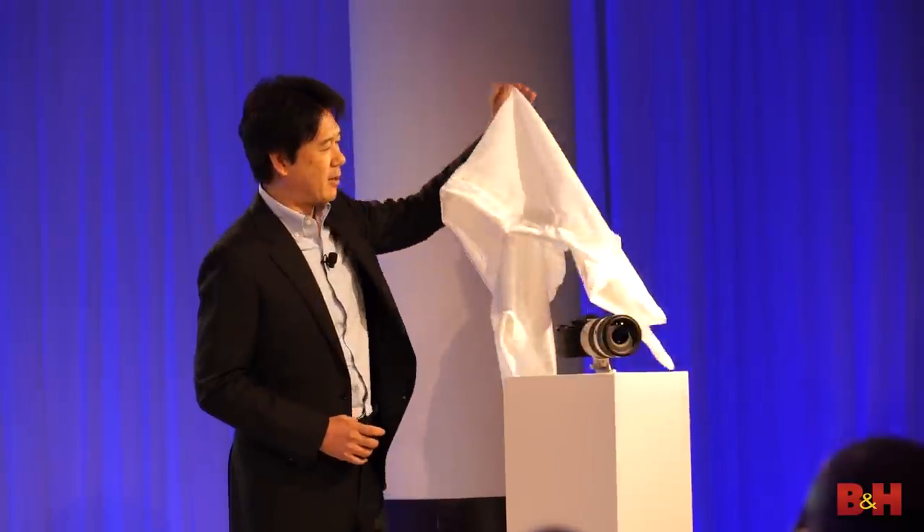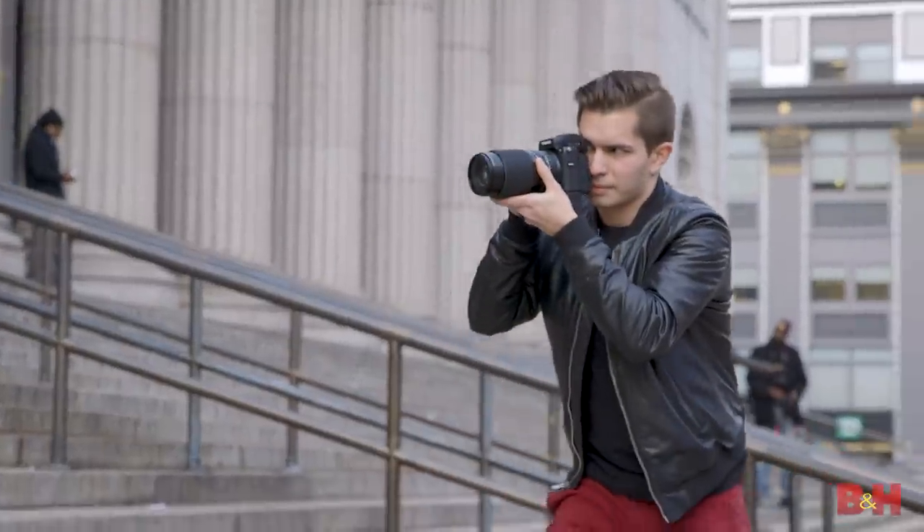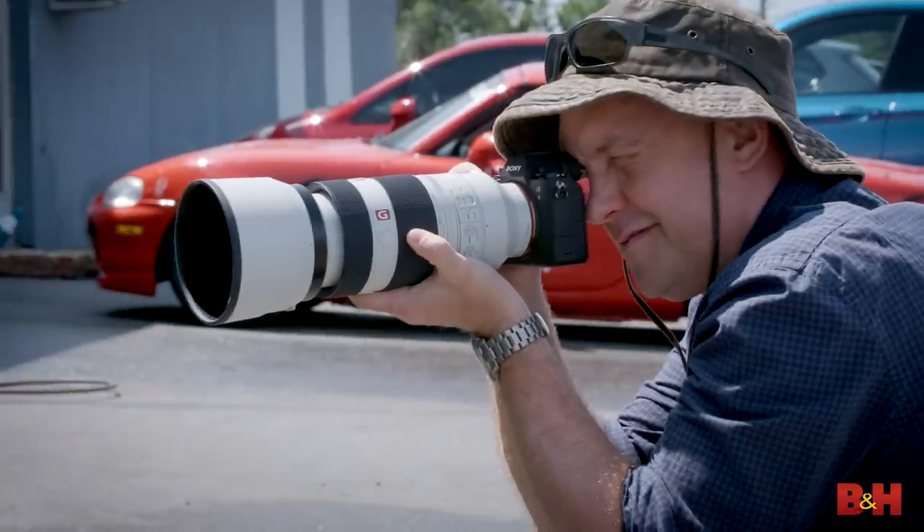2017 was an incredible year for photography. So many strong products came to market with new features and refinements to help image makers express themselves, tell their stories, and elevate the medium. Today, we're taking a look at our top cameras for 2017 and offering a tiny peek into what's around the corner in the new year.